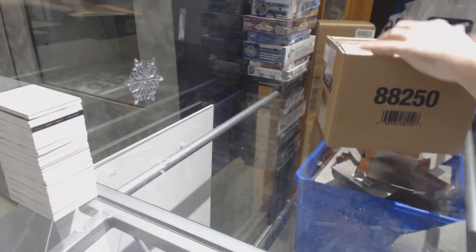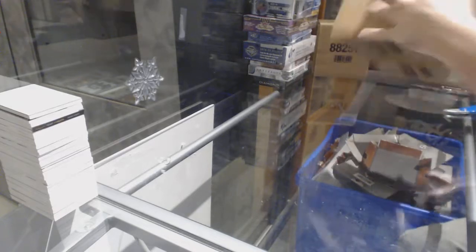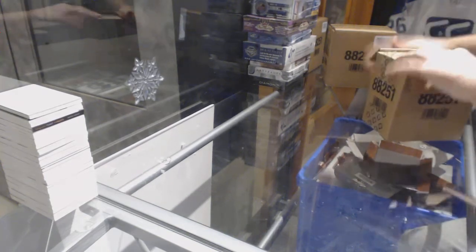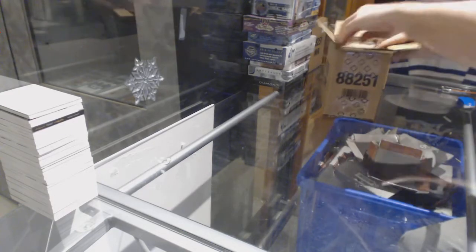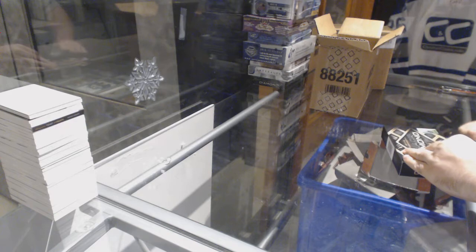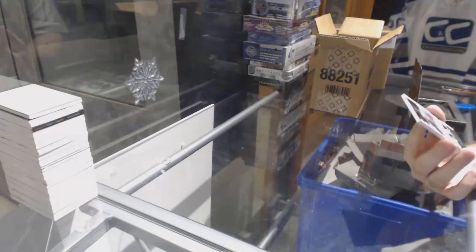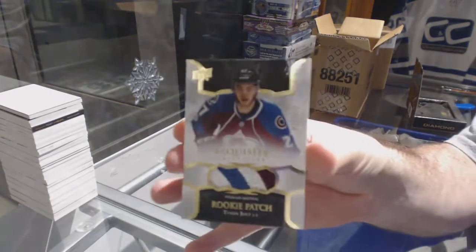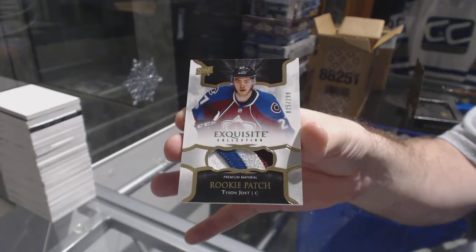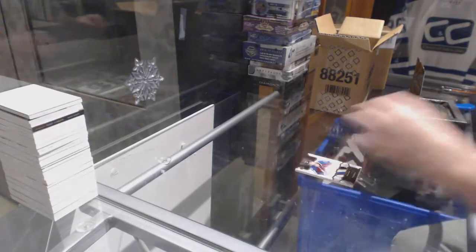Starting off CNC break number 8030, we have the two-for-one master case, two inners of Black Diamond 17/18. First up, 2.99 Exquisite Rookie Patch, four colors, for the Colorado Avalanche — Tyson Jost. Four color Tyson Jost, nice start, can't complain about that.